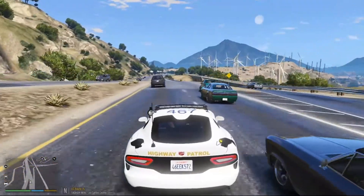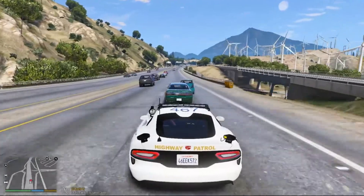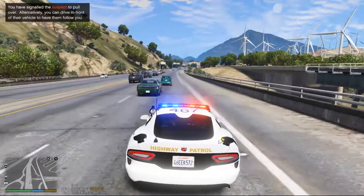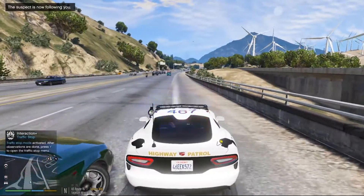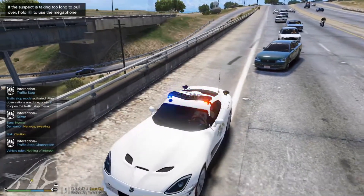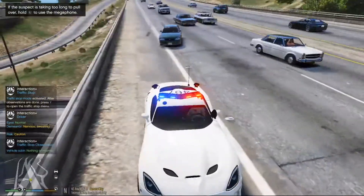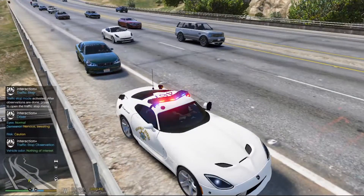Alright guys, so I'm looking at this Karin Intruder here. He's following way too close behind this vehicle. We're going to go ahead and pull him over. I think we messed that one up — yeah, we so messed that up.